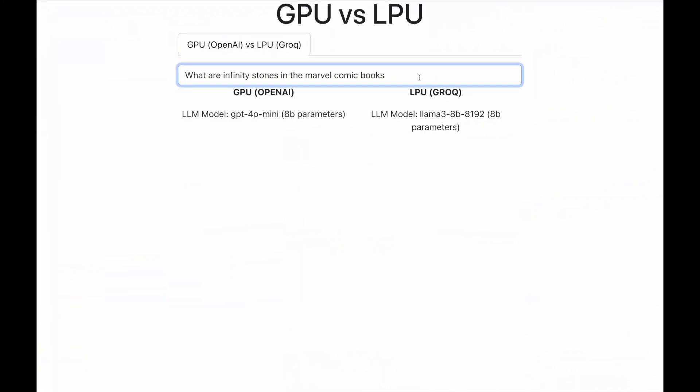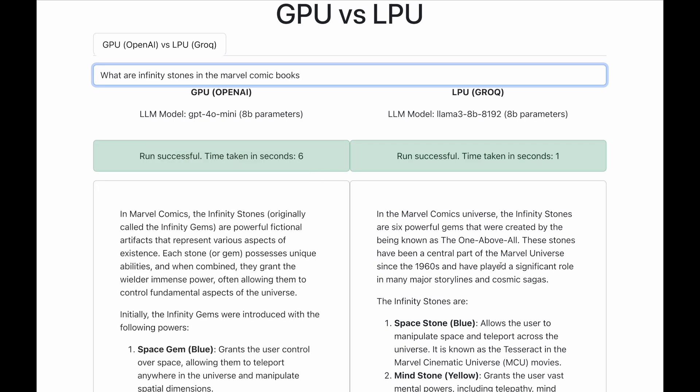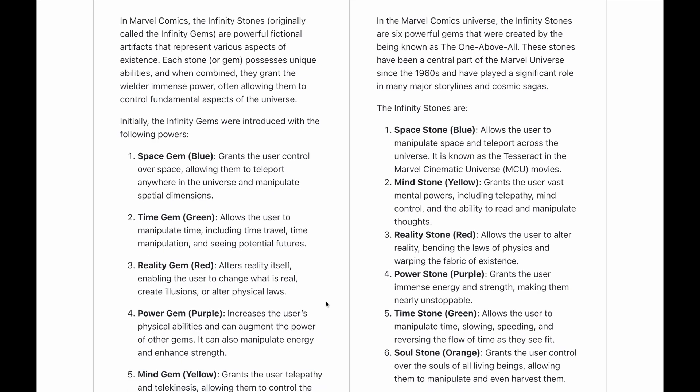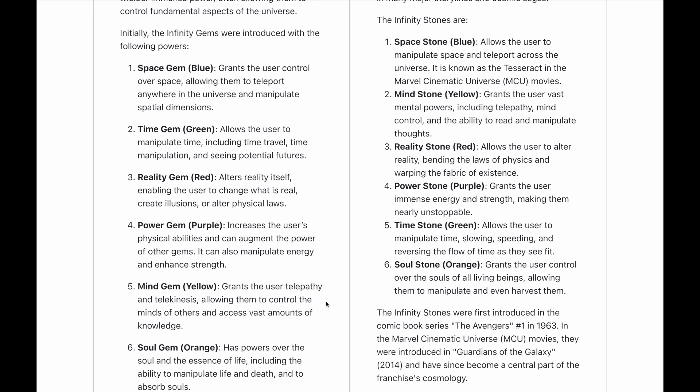Now let me go back to the demo and press the run button. Wow — the LPU has already given the results, which is extremely fast. The GPU also comes back with a result but it is a bit slower than the LPU. As LPUs specialize in inferencing of large language models, they are much, much faster than GPUs.